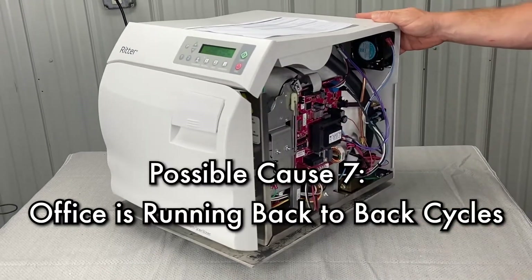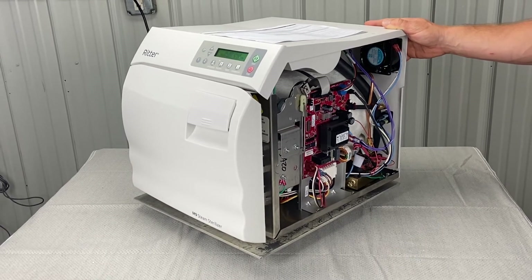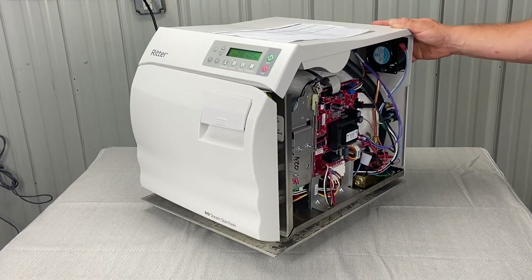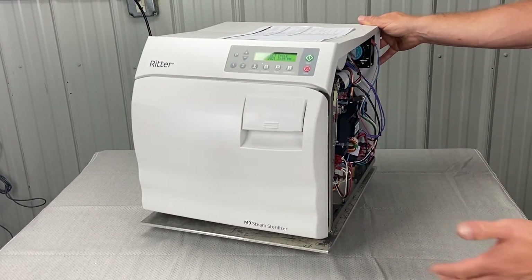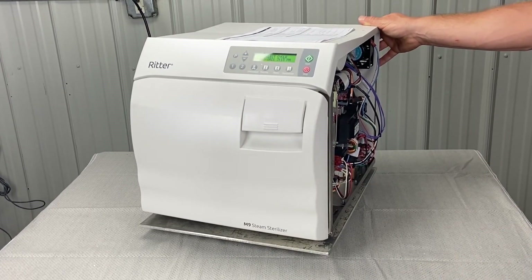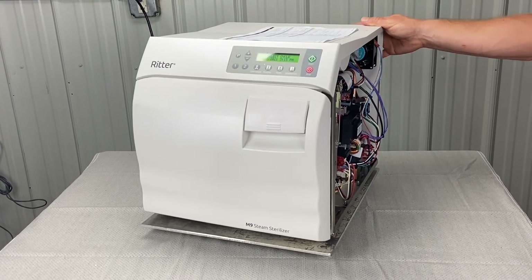If the office is running back-to-back cycles — running consecutive cycles without completing the dry cycle — you could have issues. Always let the dry cycle finish. I would even recommend waiting five minutes to let everything cool down a little bit before starting a new cycle.